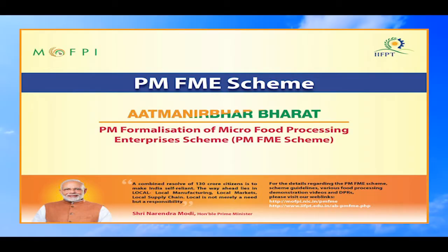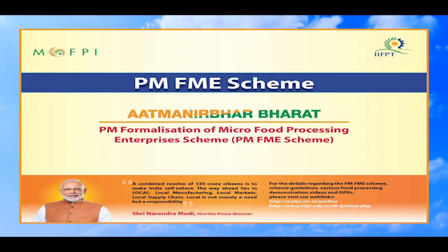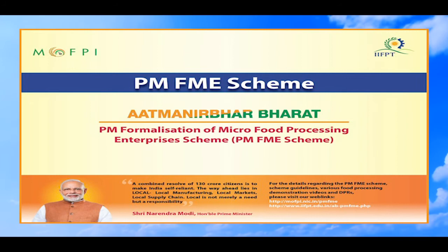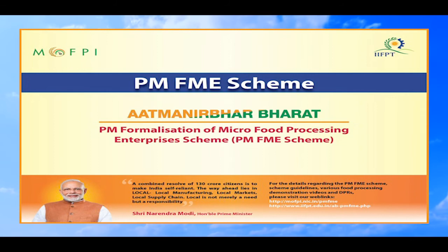We have now seen the demonstration of Jamun wine processing under the PMFME scheme under Atmanirbhar Bharat Abhiyan. The Ministry of Food Processing Industries, in partnership with State and Union Territory Governments, has launched an All India Centrally Sponsored Prime Minister Formalisation of Micro Food Processing Enterprises Scheme for providing financial, technical, and business support for upgradation of existing micro food processing enterprises. For more details, please visit our web links given here.